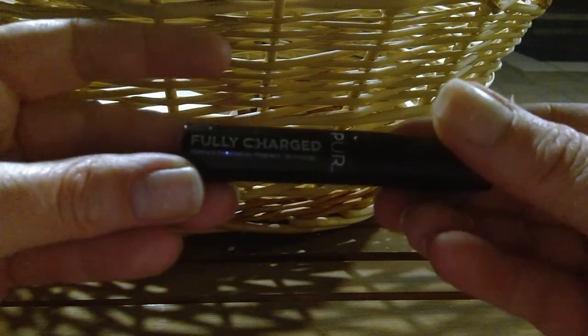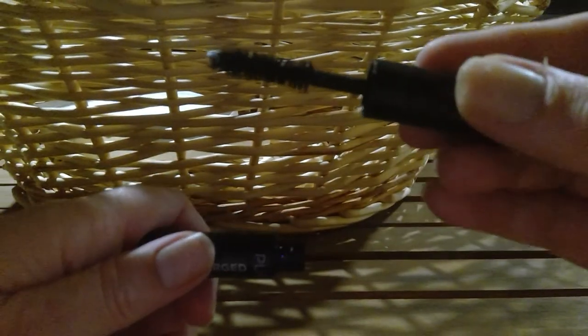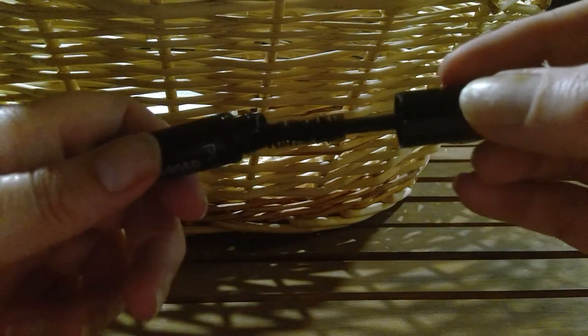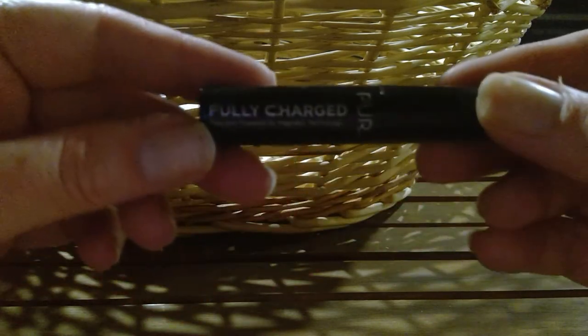This was a Fully Charged Mascara by Pür — it dried out fast. I do like the wands, but the last two times I used it it massively flaked. So that would be a no.